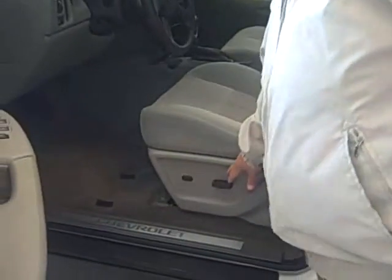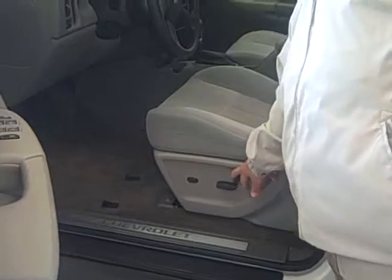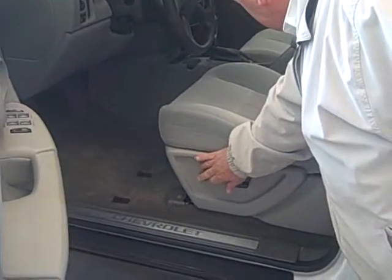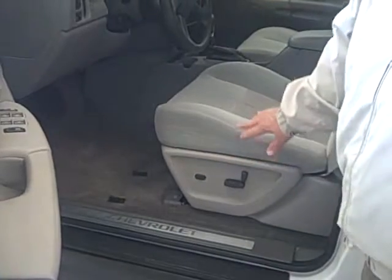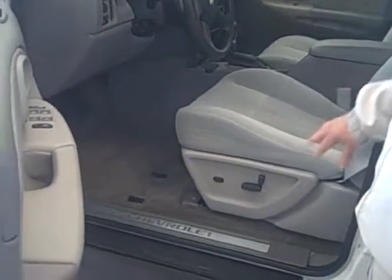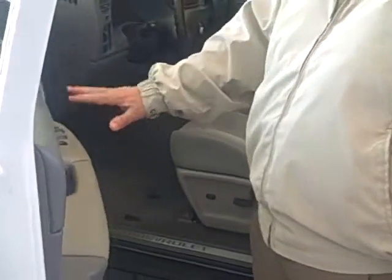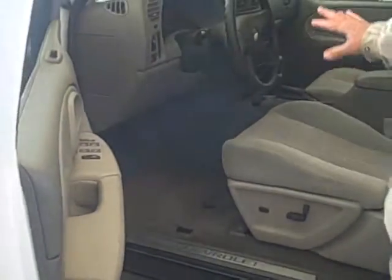You have your eight-way power seat right here, it's very convenient. And then this button here is your lumbar adjustment, in case you'd like to have a little pressure on your back while you're driving. It does have automatic headlamps, power windows, power locks, cruise control, and tilt wheel.